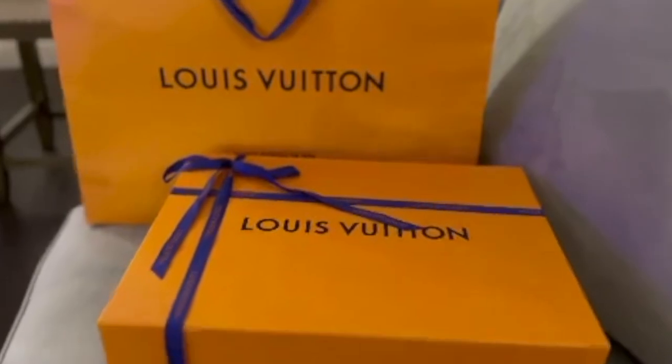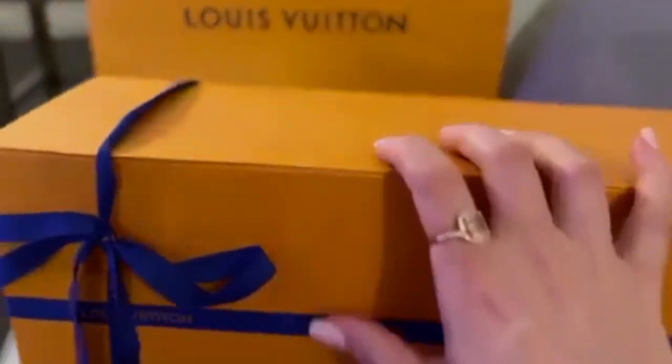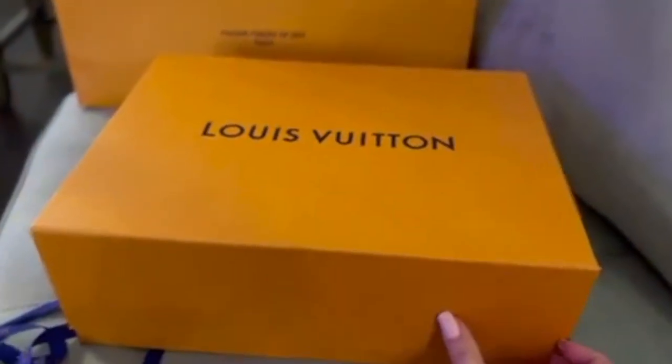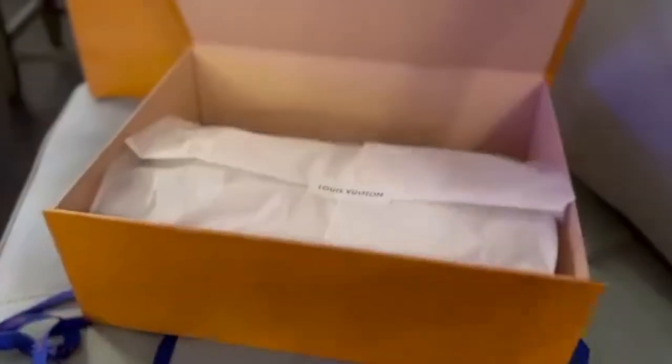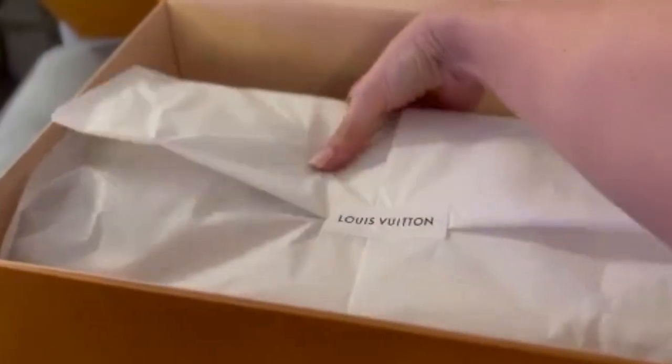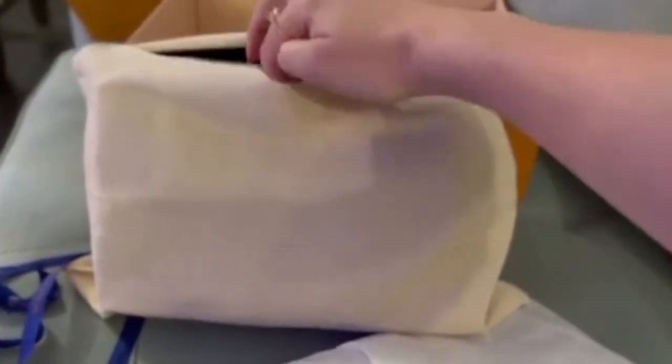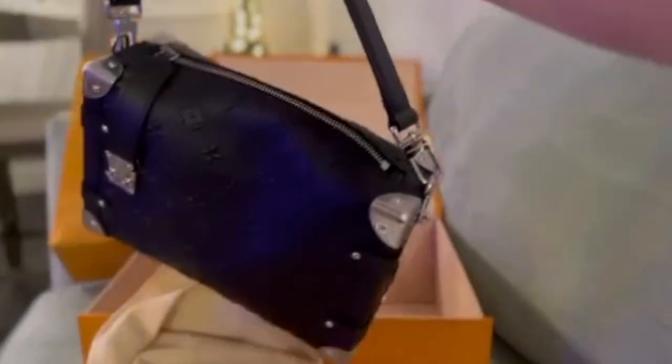This is Jamie from Florida, USA. All I have to say about this is you influenced me. It's the leather side trunk.